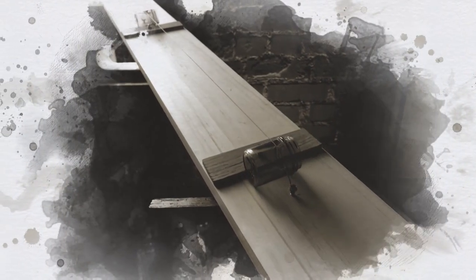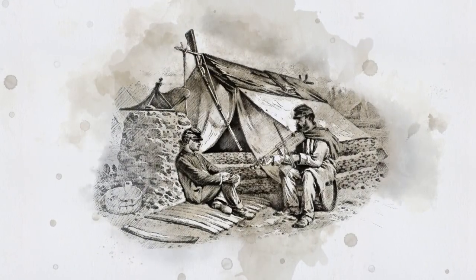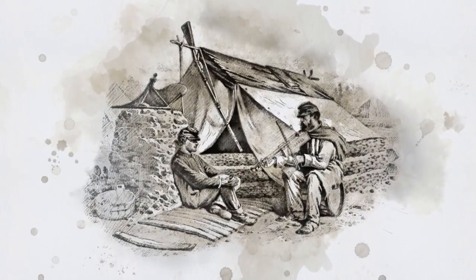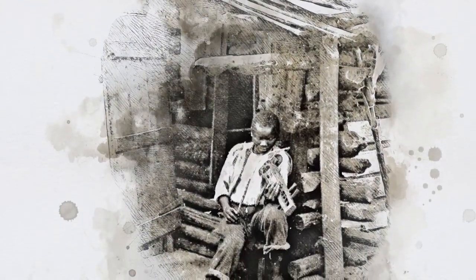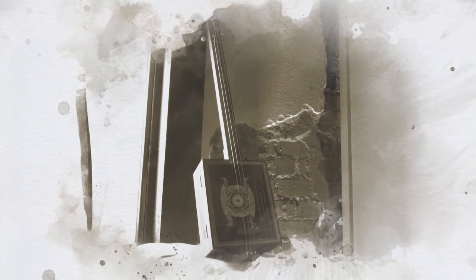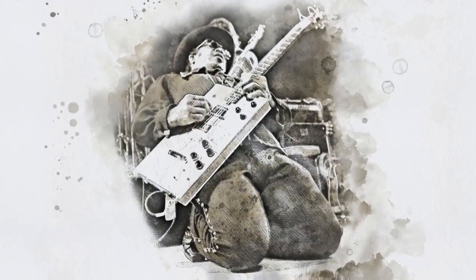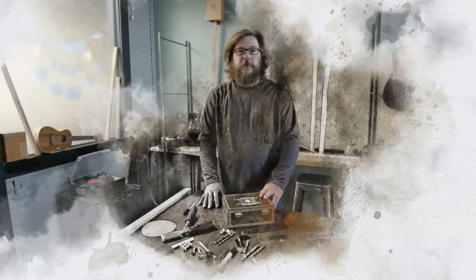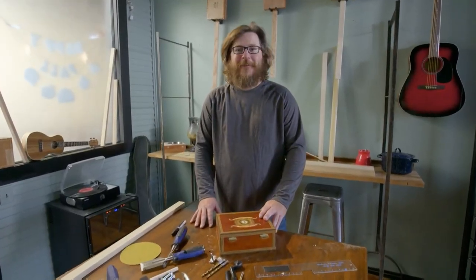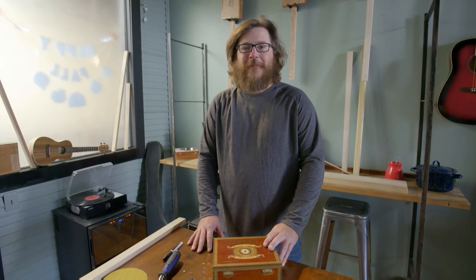The diddly bow is the child of passion and poverty. When poor people needed an instrument, they would pull a wire across whatever they could find — from the side of a shack to a broom handle and cigar box. They'd play that string with a bow, a slide, a bottleneck, or a knife. The diddly bow and the cigar box guitar gave birth to the blues and changed modern American music forever. My name's Kevin Edwards, and I own Guitar Gallery on the Square, where I build handcrafted cigar box guitars.